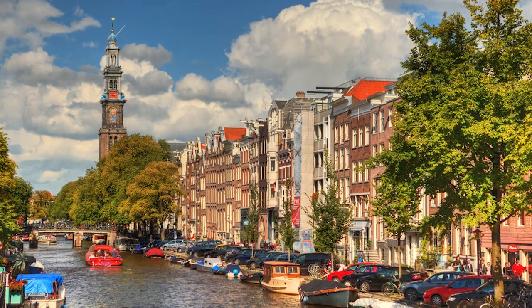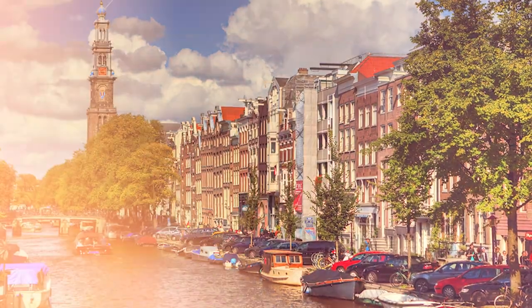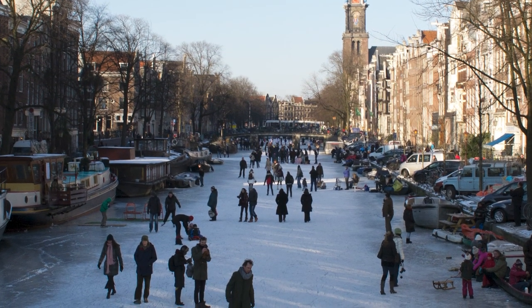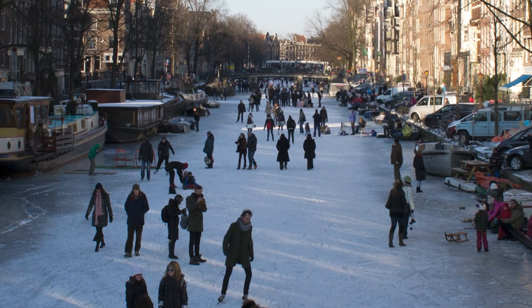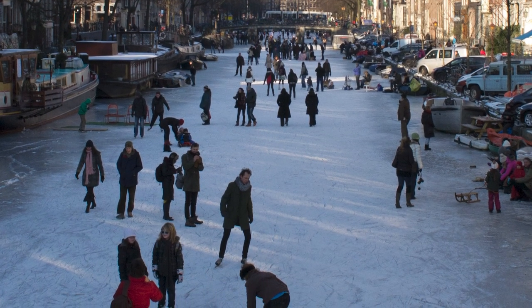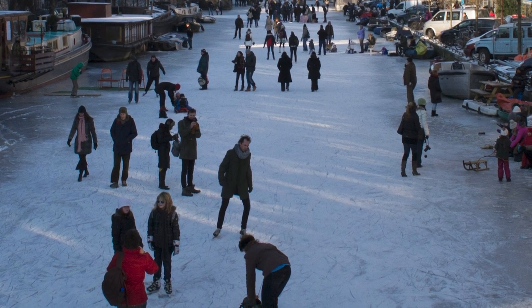After your canal explorations, treat yourself to some Dutch apple pie at Winkel 43 — a must-try. I definitely recommend Papeneiland, a cafe that's been around since 1641 with delicious homemade apple pie and secret tunnels. Saturday is market day at Noordermarkt along Prinsengracht — fresh flowers, local delicacies, and a small playground for the little ones. It's a real weekend treat.